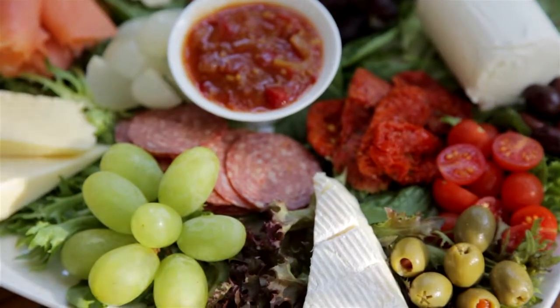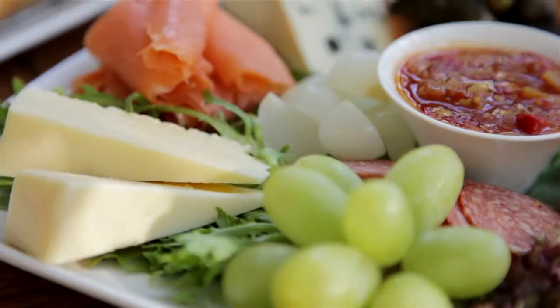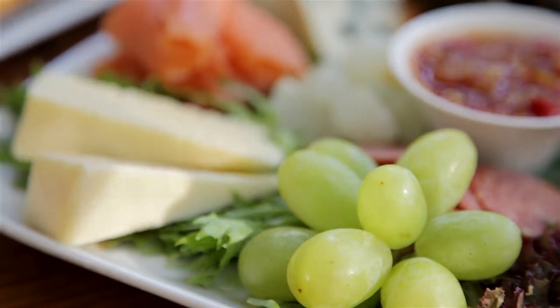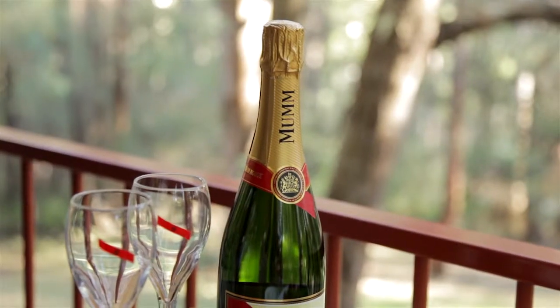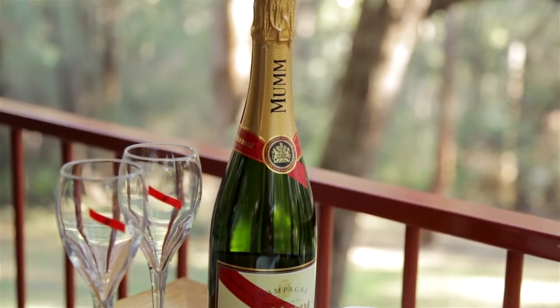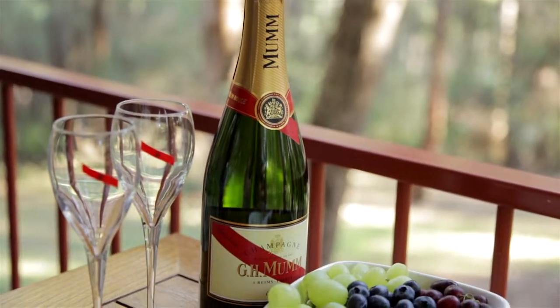I have this little special that I sometimes do for people that I call sit, sip and dip. So sit on the balcony, sip on some sparkling or some red or white wine — whatever is your thing — and dip your strawberries into some cream.